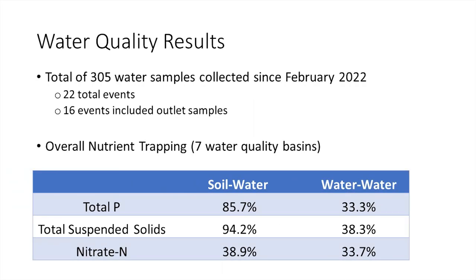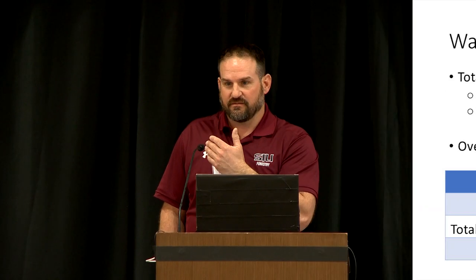The big question is how effective are WASCOBs? The literature looks at this two ways: soil to water — what's accumulated in the basin compared to water coming out — versus water to water — the water coming in compared to water going out. The soil-to-water percentages are higher; about half the literature reports it that way. Nitrate stays consistent because it's mobile in water and doesn't settle with sediment, while phosphorus and sediment tend to show greater reductions.